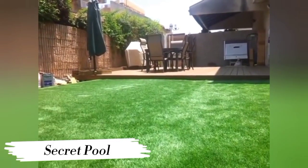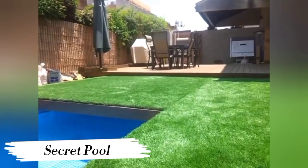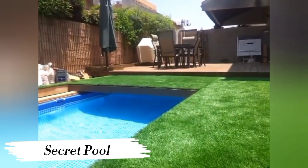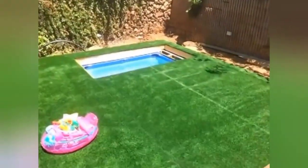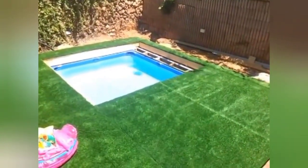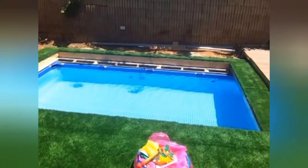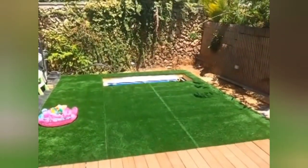Number 3: Secret Pool. Now let's dive into something a bit more clandestine — the Secret Pool. Imagine a luxurious swimming pool hidden beneath your floor, revealed only when you want to take a dip. With its innovative design, this hidden gem transforms your living space into a personal oasis, adding an element of surprise, delight, luxury, and intrigue to your home.